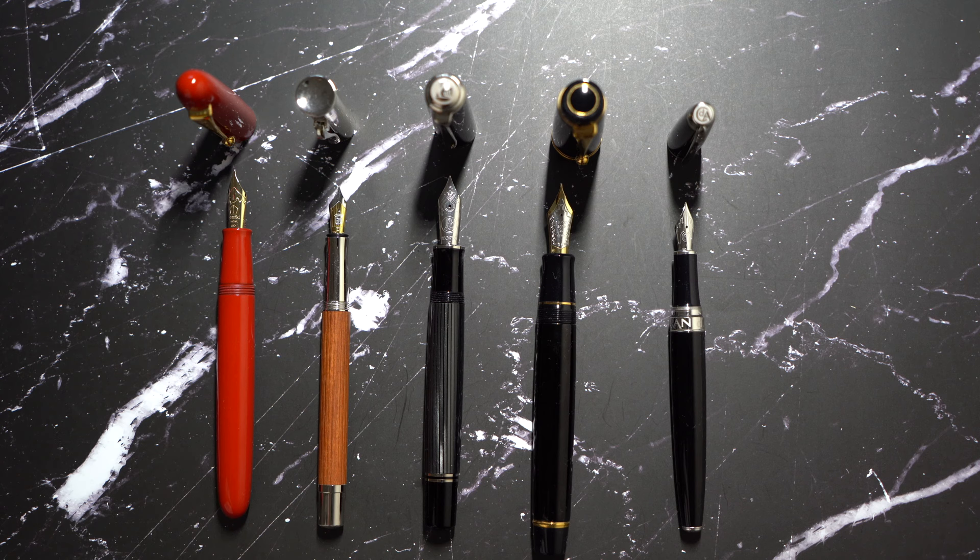You might be thinking, where is the writing sample? Why is this video very short? Because I don't want to make it a long video — I just want to go through what my top five is. I've made a video reviewing each of these pens, and each of the Lémans I've shown in a separate video. I'll link them in the description if you want to check out the review for each of them for more details. But in general, these are my top five currently. Obviously it will change over time. Let me know what your top five is in the comments. Thank you for watching. Have a great day.